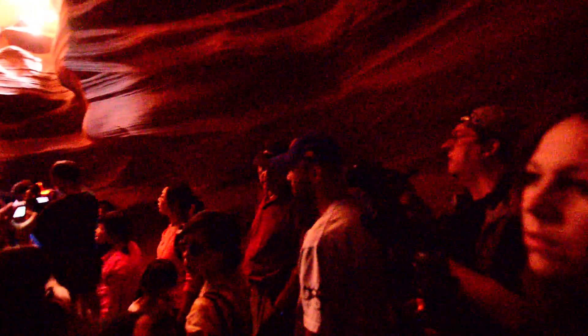One over there. Yeah, that's it. Let's go all the way across. Get next to that tripod.